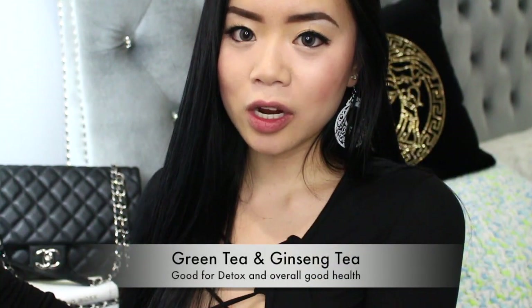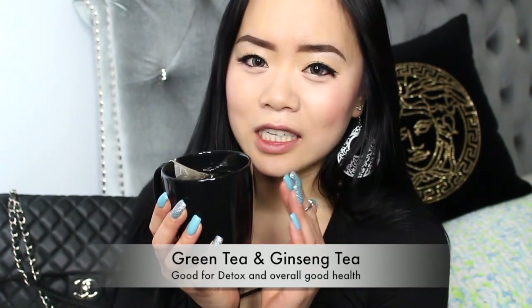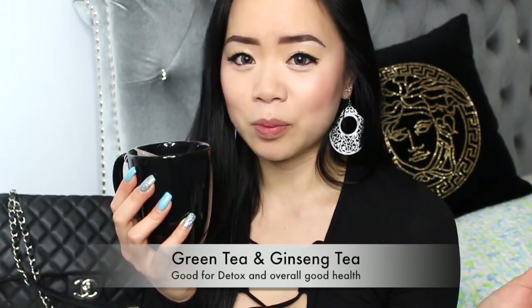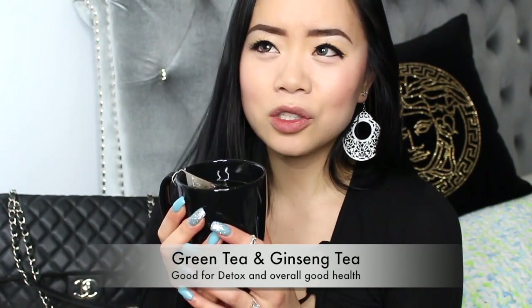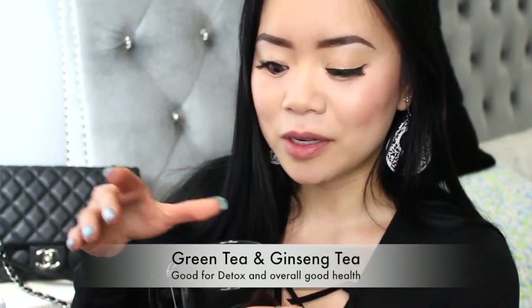Hey everyone, welcome back to my channel! If you're new here, welcome — please don't forget to hit the subscribe button below to stay connected. I hope everyone is enjoying the cold winter. I'm starting off today with a warm cup of green tea and ginseng tea. This winter I've really been enjoying sipping lots of tea — I think I'm more of a tea person. I wouldn't drink coffee unless it was super sweet, like a caramel frappuccino from Starbucks. Anyway, that's just a little bit about me, but that's not what I'm talking about today.